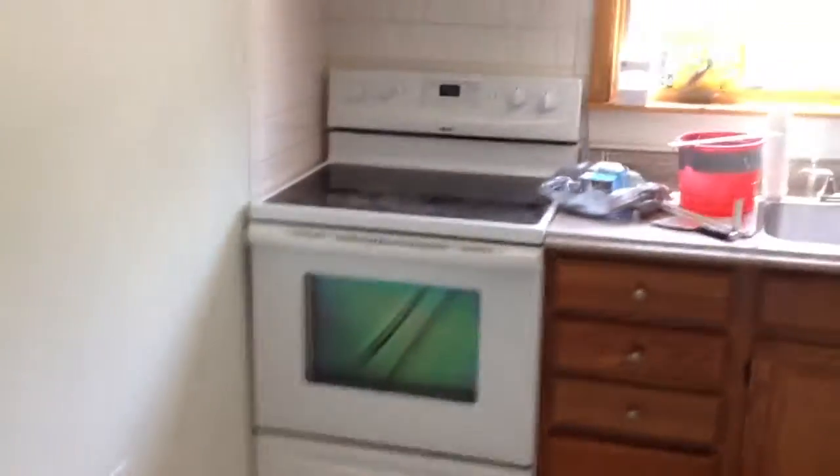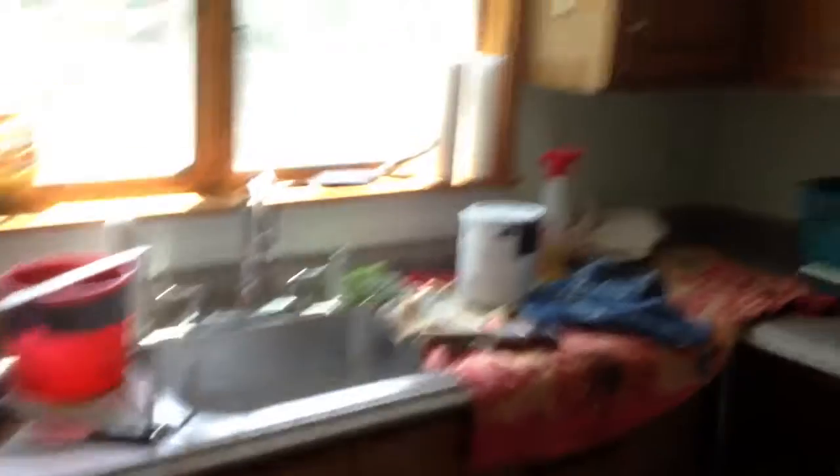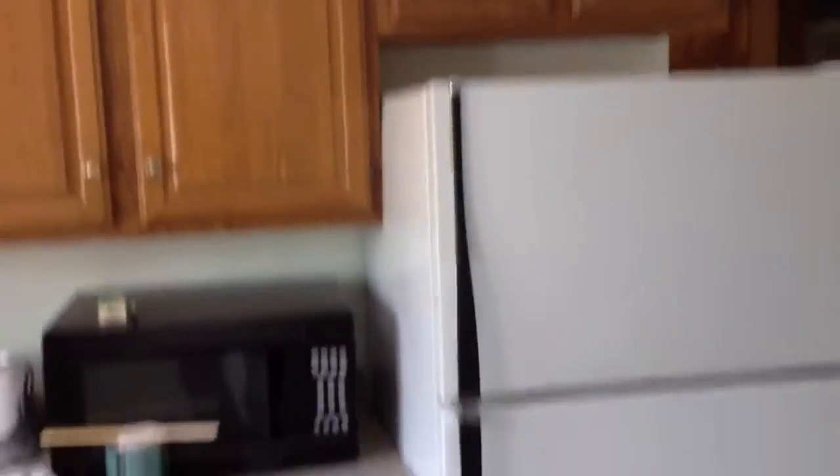We're still under renovations — excuse the kitchen — but you do have an eat-in kitchen with a nice window and an electric stove. Good amount of cabinet space. We apologize for the work in progress; we do like to present a final product, but we know this will go before it's even ready.